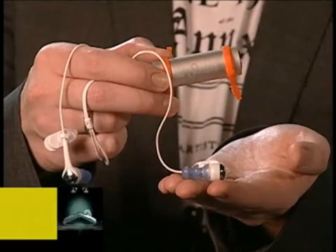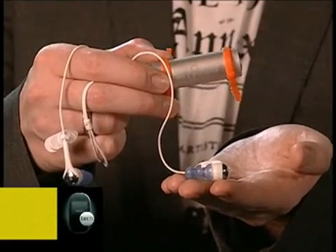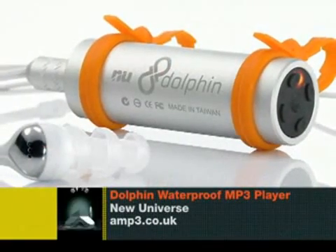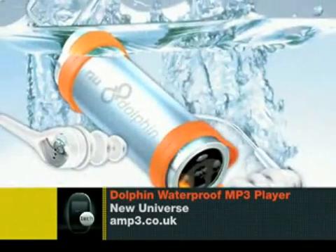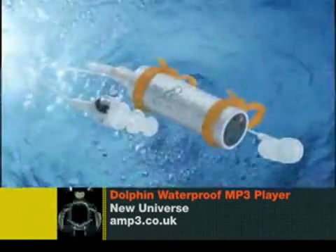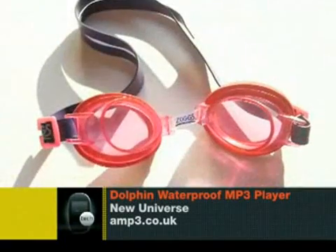First up, the Dolphin waterproof MP3 player — yes, like your iPod, but with less of that hazard symbol when you take it to the swimming pool. This monster loves the municipal; it's practically waking you up in the mornings with a pair of water wings on. The player and earphones are happy in the pool, the spa, and even messing around with water sports. They'll even clip on your goggles to make things easier for you.